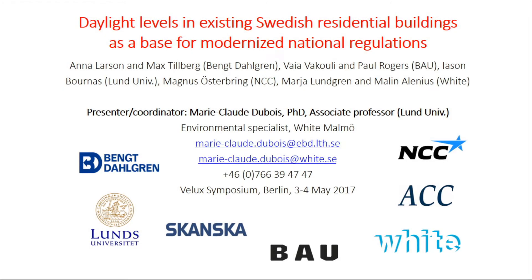First of all, I want to acknowledge the work of my colleagues. This is a project that started very small and it's getting to be much bigger with a PhD project by Jason Bournas, who sits here. He will continue this topic. The project was started together with industry partners, including Paul Rogers from BAU, who invited me into this project, and Max Tillberg from Bengt Dahlgren. We've had very nice people helping us with simulation at BAU, Jason Bournas has been doing a lot at Lund University, and Anna Larsson at Bengt Dahlgren. I'm going to show a lot of simulations — I don't believe I did them myself anymore, but I have great helpers doing that. There was also involvement of Maria Lundgren and Marlin Alenius from White Architect in the process of selecting the buildings that we studied.